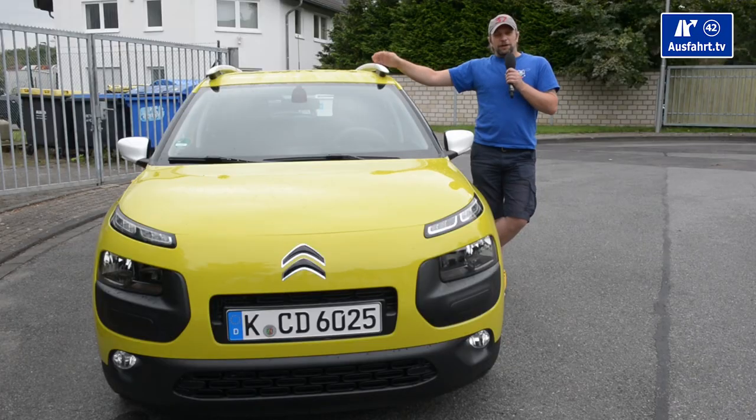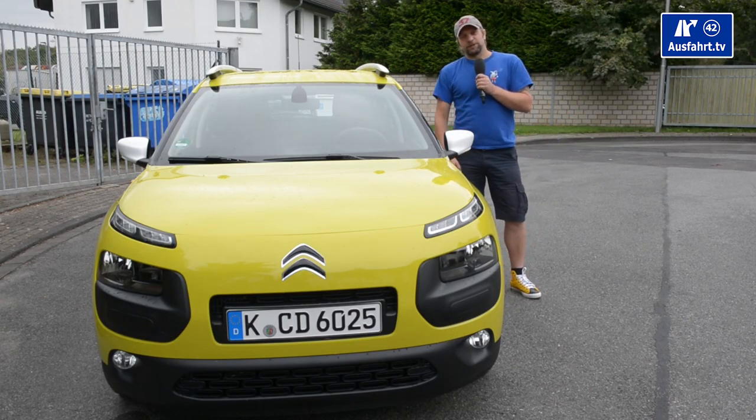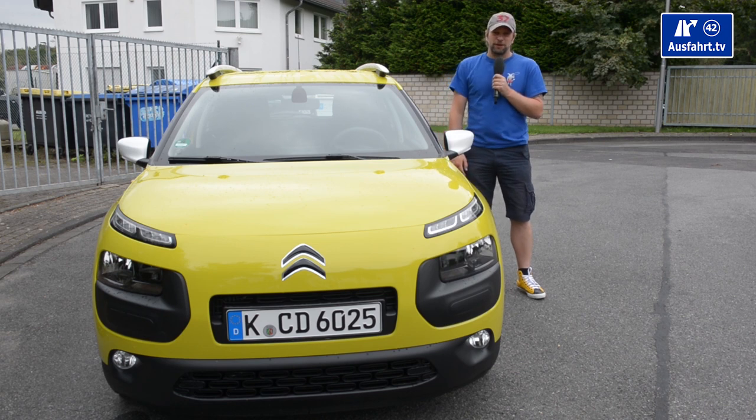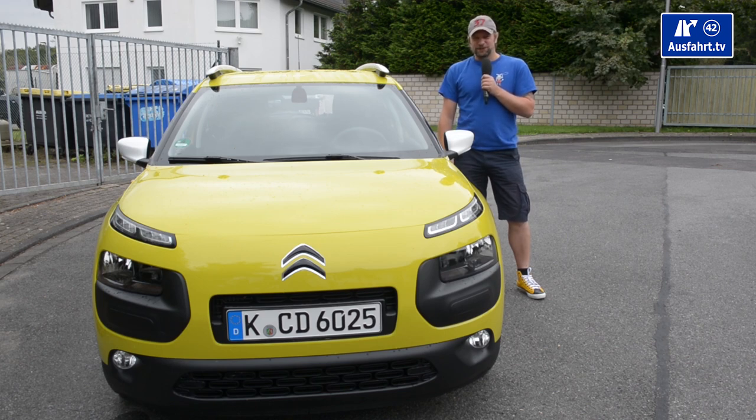I hope you liked my short review of the Citroën C4 Cactus. If you have any questions about the car, let me know in the comments — I'll try to answer them. If you liked this clip, please give me a like, I would highly appreciate it. I hope to see you soon in our next English clip. Goodbye!